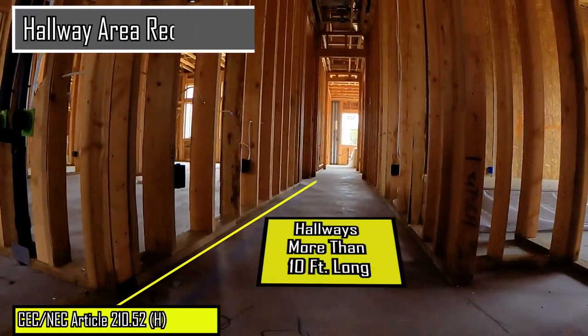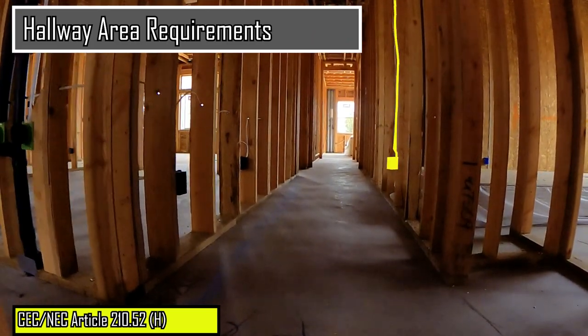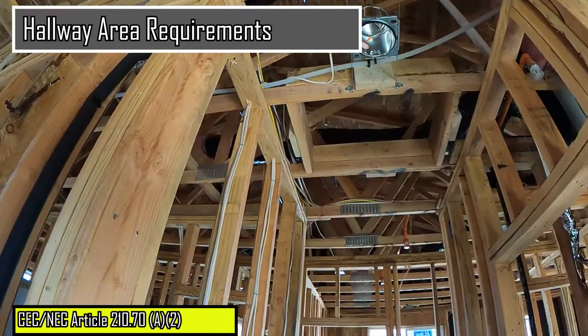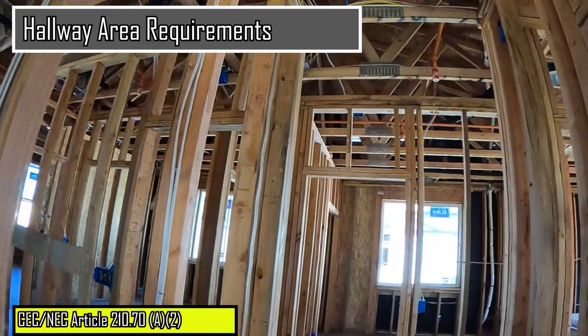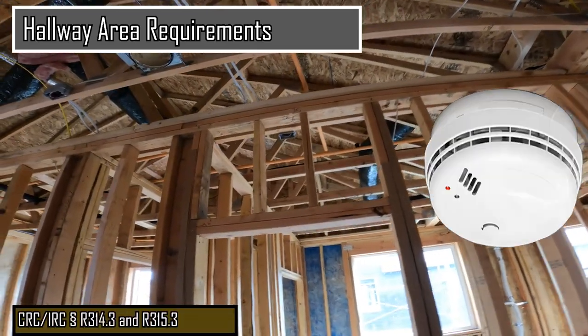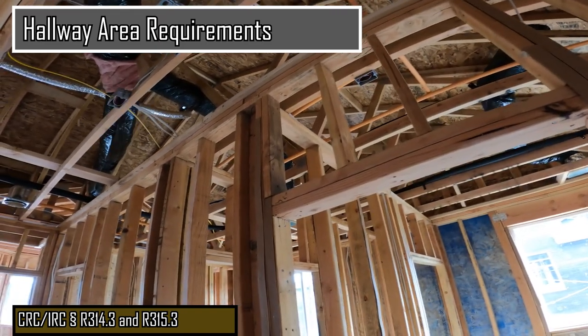Hallways that are 10 feet or more in length must have a minimum of one receptacle outlet installed. A minimum of one wall switch controlled lighting outlet is also required to serve hallway areas. And verify that a smoke and carbon monoxide alarm outlet is roughed in the hallway in proximity to the bedrooms.